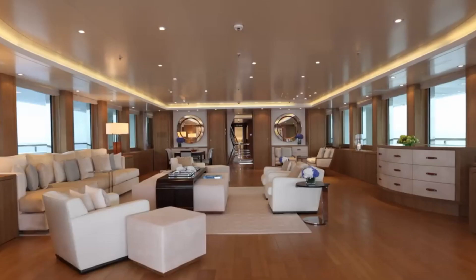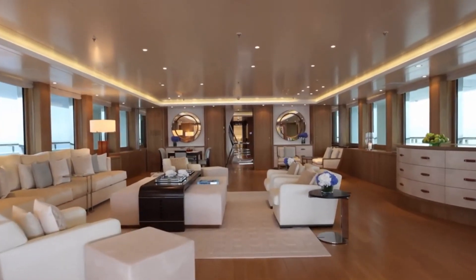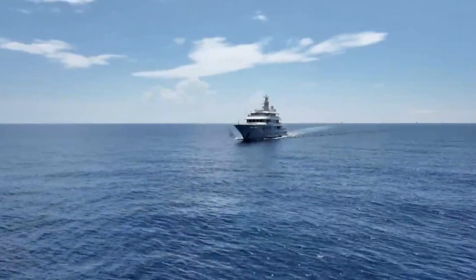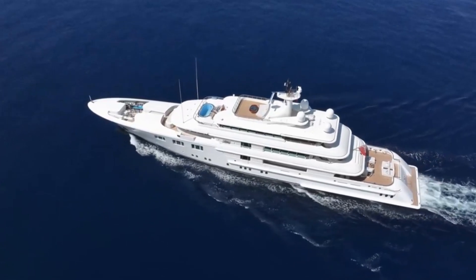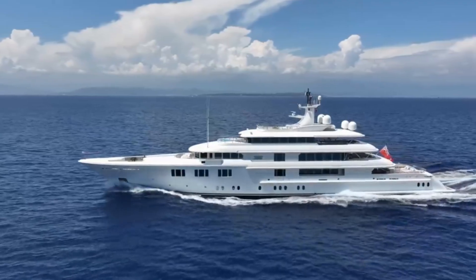For those looking to own a piece of maritime magnificence, Lady E awaits. This yacht blends luxury, performance, and timeless elegance, making her one of the best available in her sector.